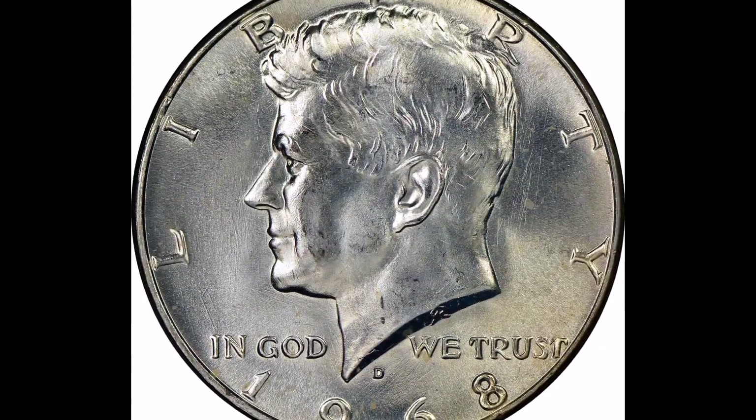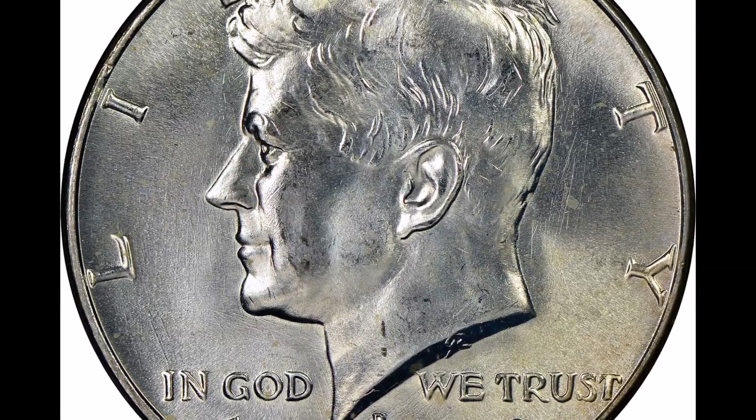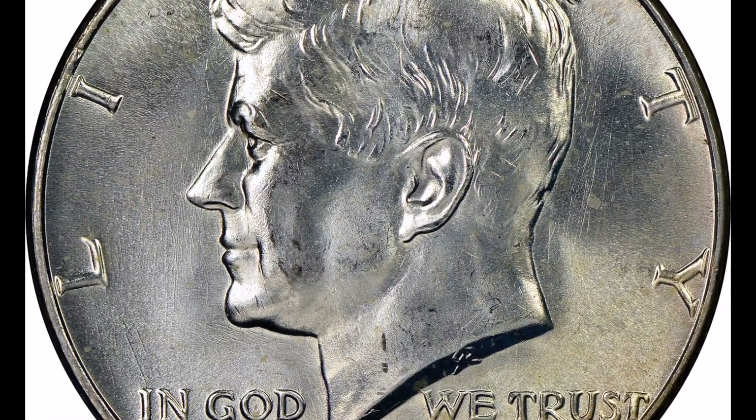Before selling your 1968 Kennedy dollar, you should view this video since it will provide you with a more thorough explanation of the 1968 Kennedy half dollar.